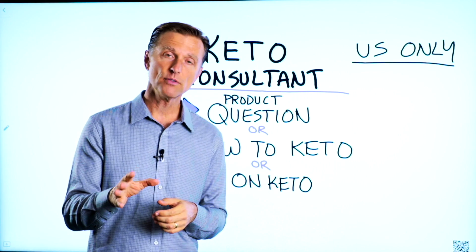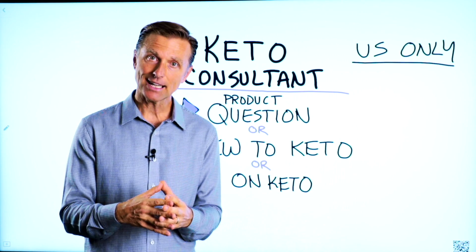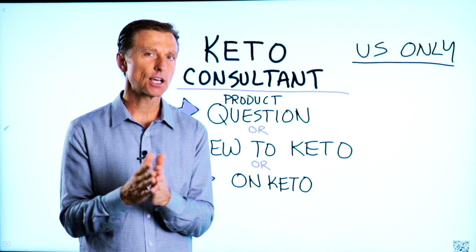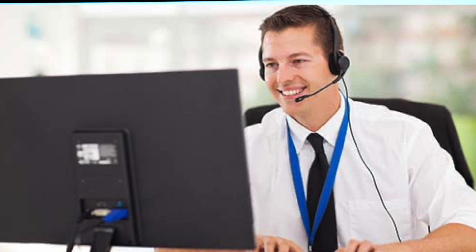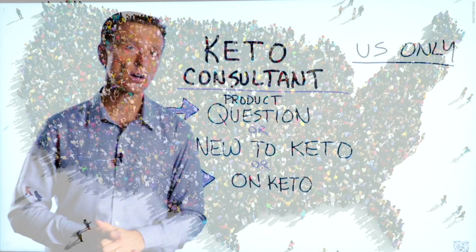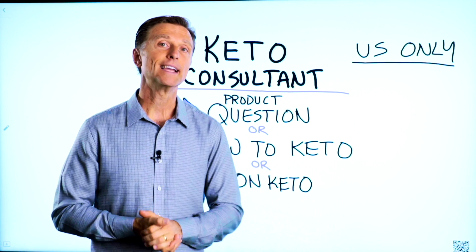Before you go, if you have a question about a product, or you're new to keto and want to know how to begin, or you're on keto and need to debug because it's not going smoothly, I have a keto consultant standing by to help you. This is just for people in the U.S. — hopefully in the future we'll be able to answer everyone's call — but I've put the number down below so you can call and get some help.